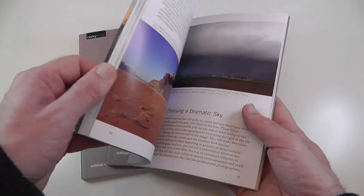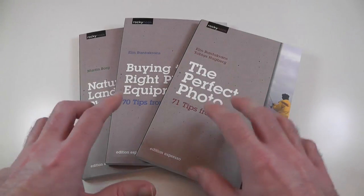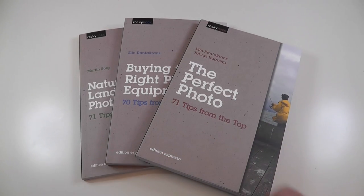They're just the perfect size. There's nothing like a physical book to read from time to time. Very highly recommended — I thoroughly enjoyed reading these. I've read them from cover to cover and I still go back to them just to refresh my memory on the tips on occasion. These are the Rocky Nook Photo Tips books.